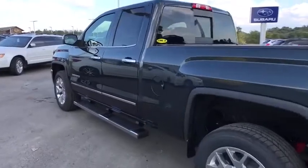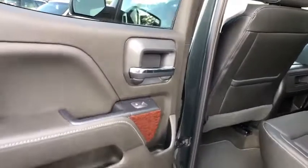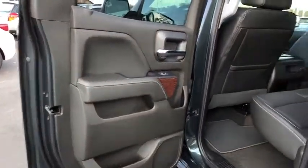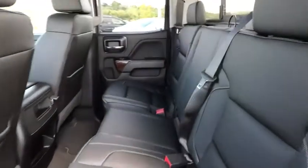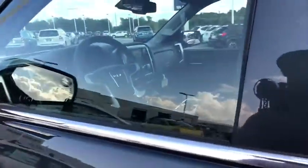Here are some of this vehicle's great options: keyless entry, traction control, remote engine start, tow hitch, stability control, power passenger seat, anti-lock braking system, backup camera, steering wheel audio controls, leather-wrapped steering wheel.